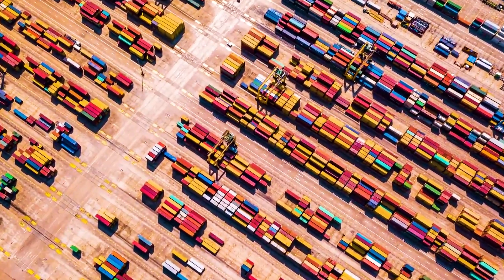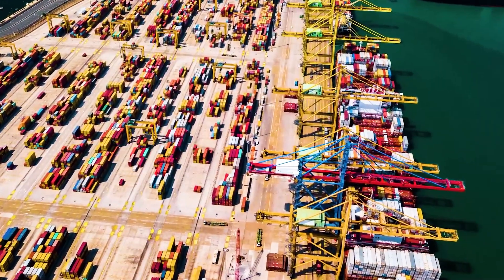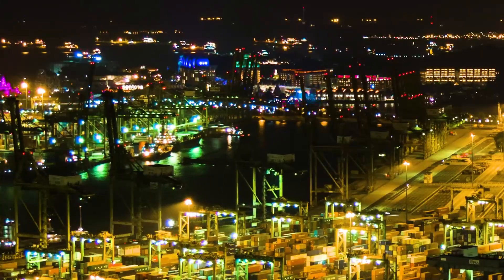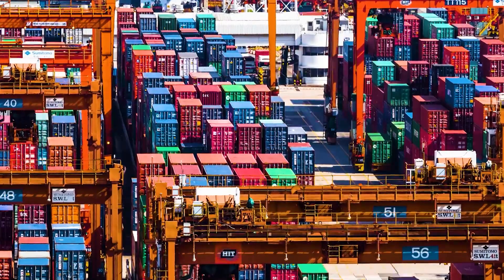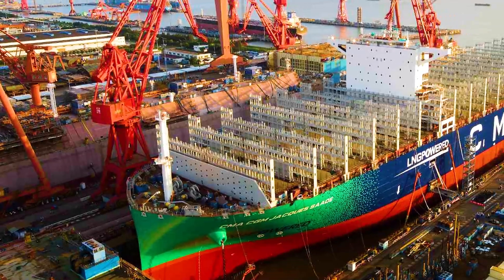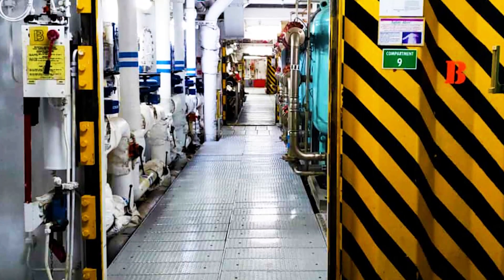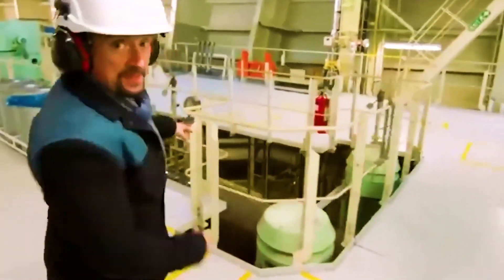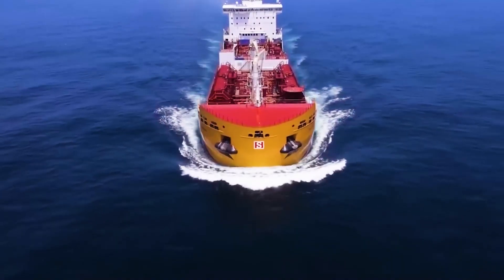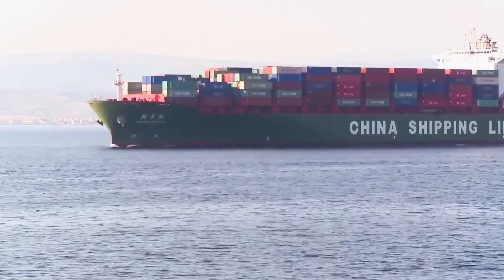However, as global trade volumes continue to grow, even a capacity of 23,000 TEUs can no longer fully meet the needs of shipping companies. For this reason, the Big Mac dual-fuel engine developed by China is particularly important, as it can meet the power needs of future ultra-large container ships. It is expected that this new dual-fuel engine will be widely used on commercial ships by 2026.